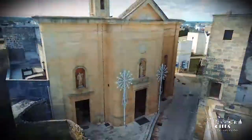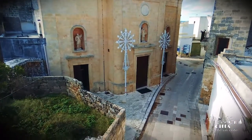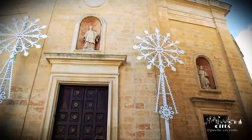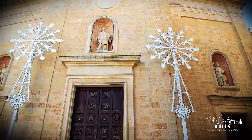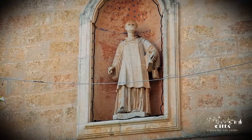Today, the facade appears sober and austere. It is marked by three entrances and three niches that preserve the stone statues of the Holy Apostles Peter and Paul, and the effigy of Saint Vincent, which overlooks the monumental main door.